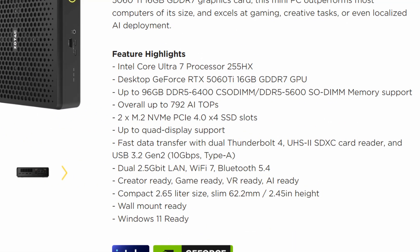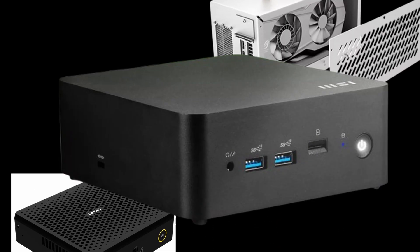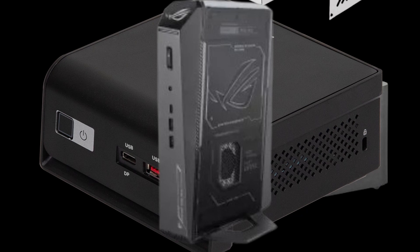This dead box is just 2.65 liters in volume — that's smaller than an eGPU enclosure and even tinier than the many small form factors we see in the market.